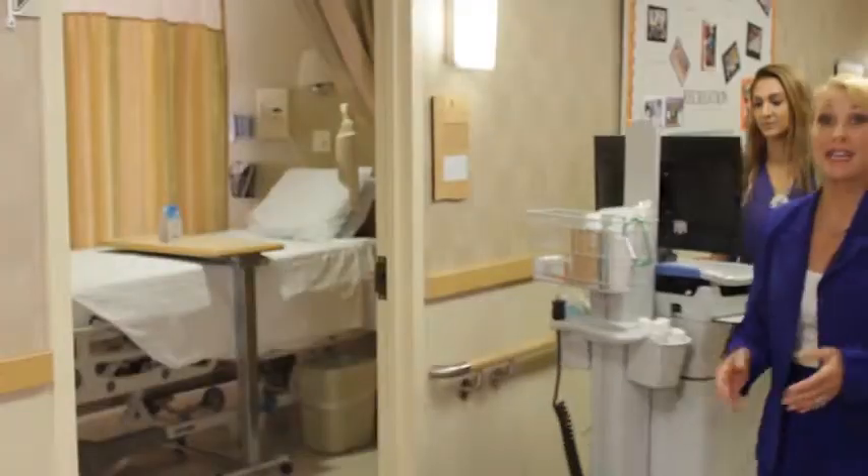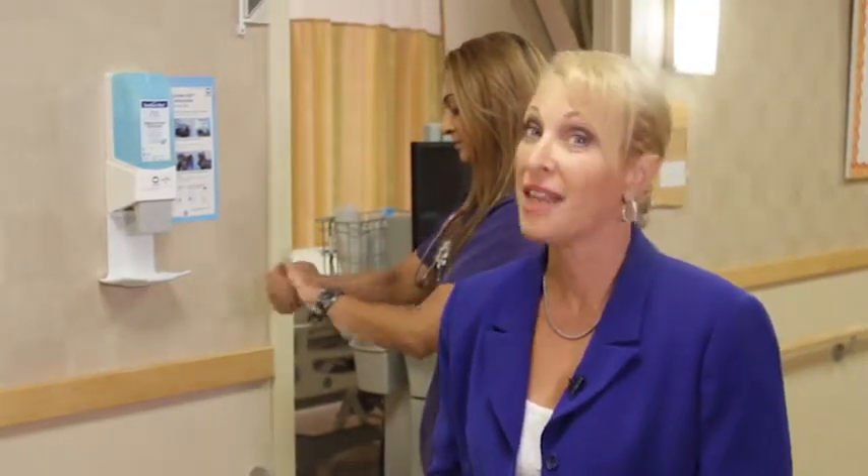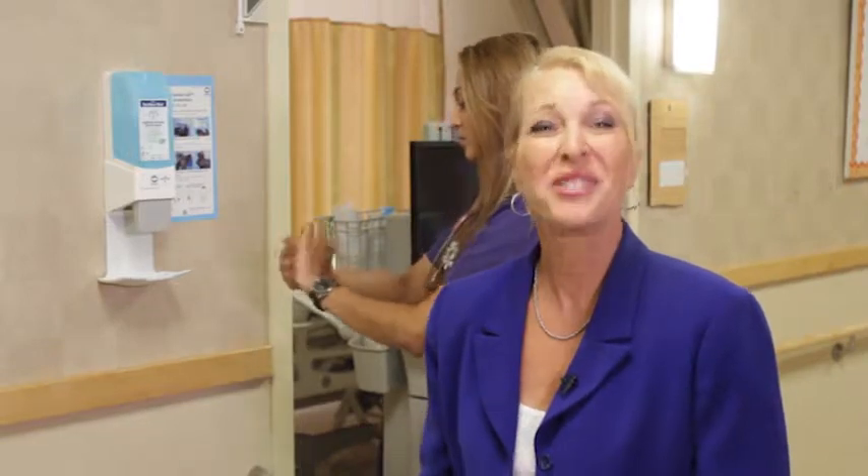Germs are an important safety concern in any hospital. You should always see our staff wash their hands or use hand sanitizer before performing any care for you. If you notice that your hospital caregiver has not washed their hands or sanitized, don't be shy about speaking up. You can say, "I'd feel better if you'd use the hand sanitizer first. Thank you."